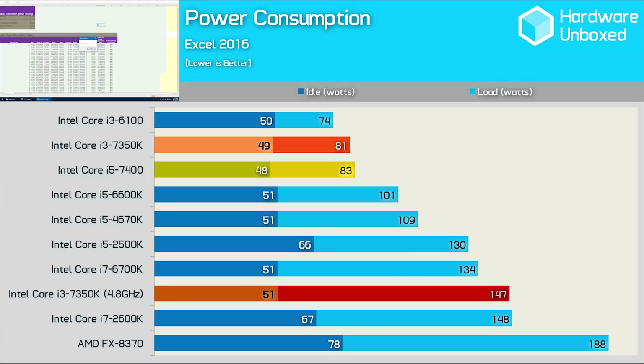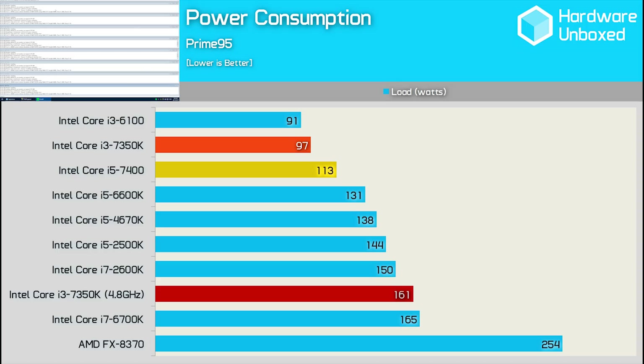For those wondering, what you're looking at is total system power consumption. When running the Prime 95 stress test, the overclocked 7350K consumes almost as much power as a Core i7 6700K.